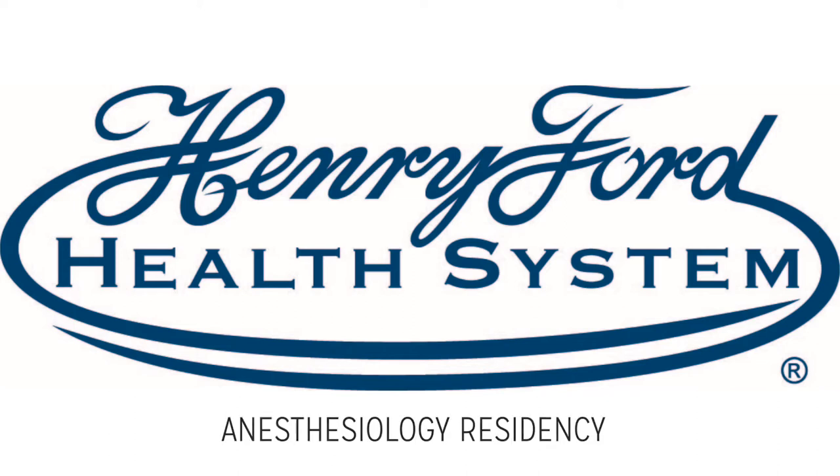Hi everyone. I'm Nick Yeldo. I'm the program director of the Anesthesiology Residency, and I'd like to show you around some of the unique areas that you will be frequenting as an anesthesia resident at Henry Ford Hospital.